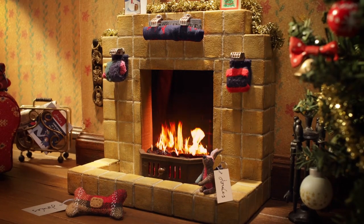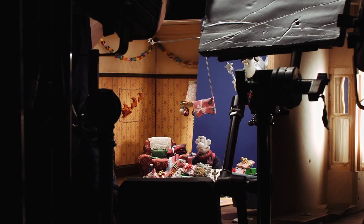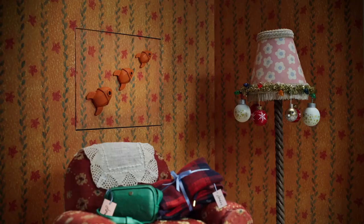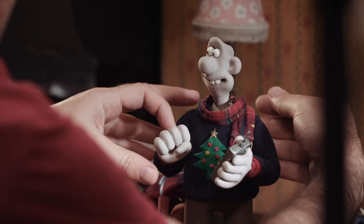Something we try and do in all of our films is embrace humour. And that's not only from what he's saying, but the visual humour, the sight gags, the things that you see around the rooms. It's the kind of thing that gives Wallace & Gromit the texture that everybody loves.